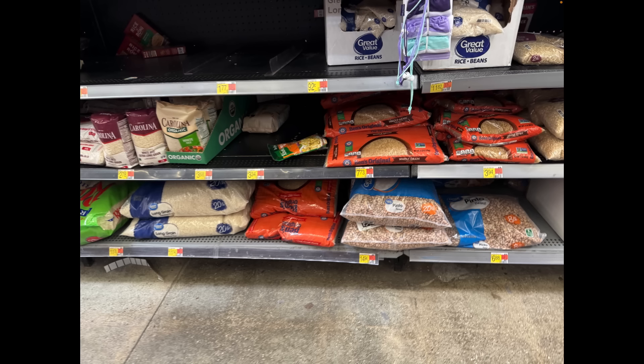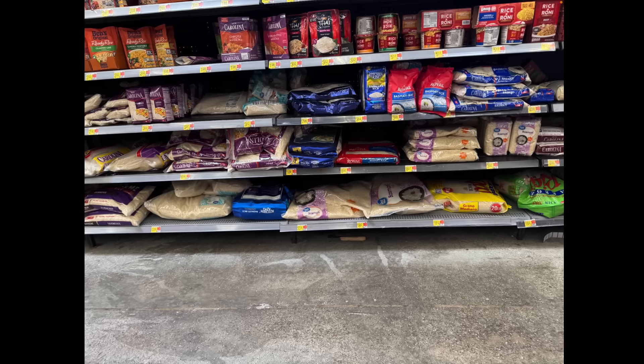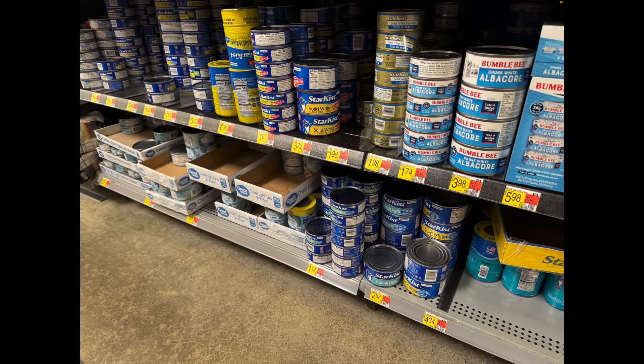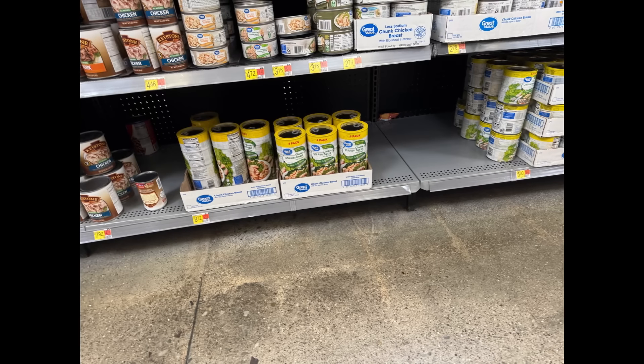Pinto beans and 20-pound bags of rice are there on the shelf, so you can still get stocked up. Lots of other brands of rice are taking up shelf space — lots of different varieties of 20-pounders, which is actually looking pretty good. Tuna is fairly well stocked. Canned chicken was a little bit lighter though — the four-packs are pretty light there.